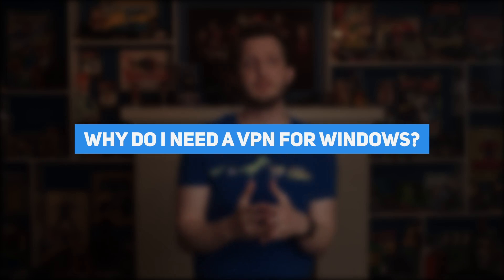Those are my top three recommendations for Windows 10 VPNs. But before I end this video, I'd like to take the time to answer some frequently asked questions I get about this topic. For the first question: aside from security, why do I need a VPN for Windows?